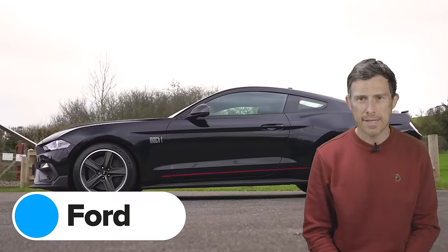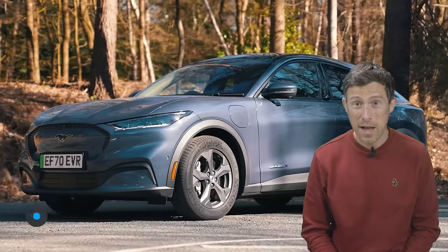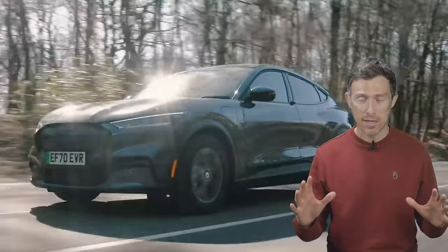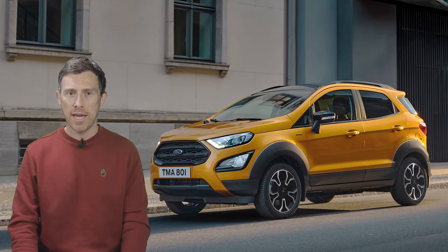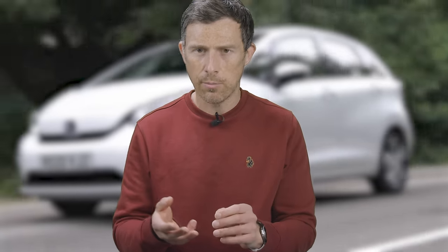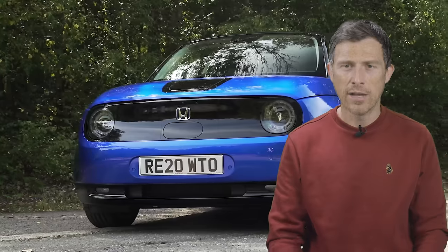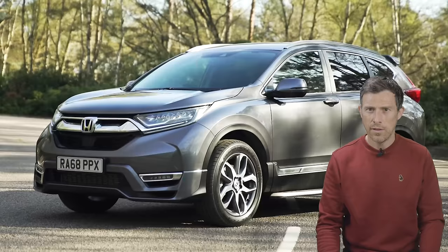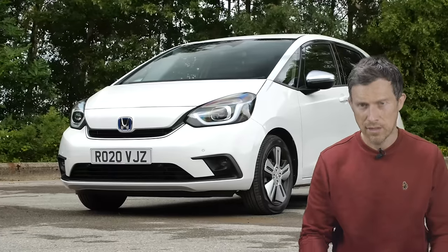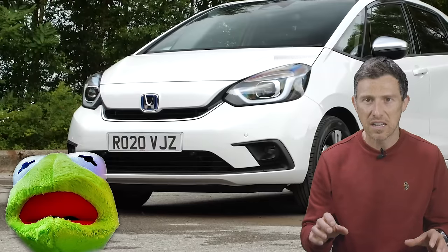The best looking Ford is the Mustang Mach-E. The way Ford have made an electric SUV look super cool is amazing. However, they weren't so good at making the EcoSport look amazing — they were obviously economical with the design team's budget. It seems there are two different design teams at Honda: those responsible for good looking cars, and those that end up making ugly cars. In the good-looking pile: the NSX, the HR-V, and the best of all, the little Honda E. In the ugly pile: the CR-V, and the biggest offender, the Jazz — it looks a bit like Kermit the Frog when he's angry.